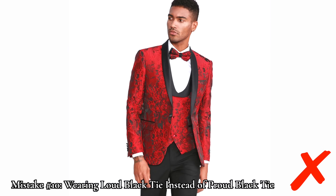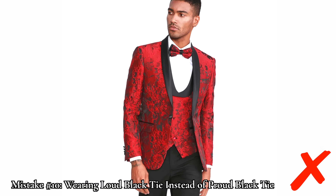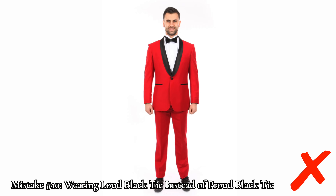Finally, we come to our tenth mistake: wearing loud black tie instead of proud black tie. A major component of contemporary fashion is attempting to stand out from the crowd by being the flashiest or glitziest. And of course, there's nothing wrong with that — if it's something you genuinely enjoy, then we say, shine on.